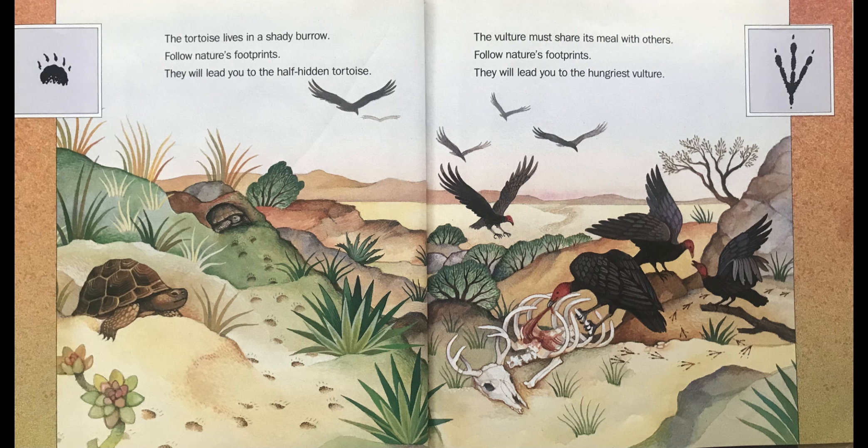The vulture must share its meal with others. Follow Nature's Footprints — they will lead you to the hungriest vulture.